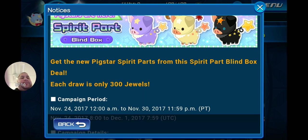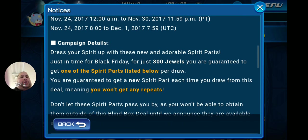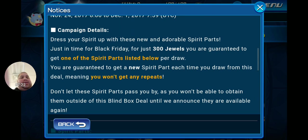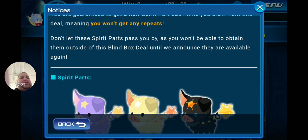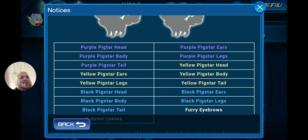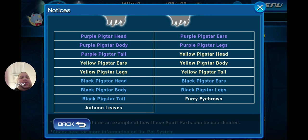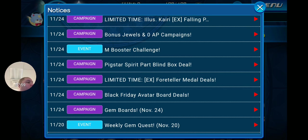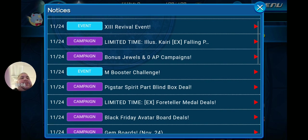There's also a Pig Star Spirit Part blind box deal — get the new Pig Star spirit parts for just 300 jewels per draw, running until the 30th. You're guaranteed to get one unique spirit part per draw with no repeats. The spirit parts include purple pig star head, body, and tail; yellow pig star ears and legs; black pig star head, body, and tail; autumn leaves purple, yellow pig star parts; and furry eyebrows. There are 17 parts total at 300 jewels each — that's 5,100 jewels to get all 17. Not a bad deal, though I personally won't be going for these.